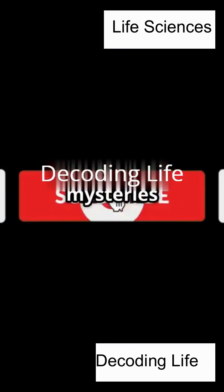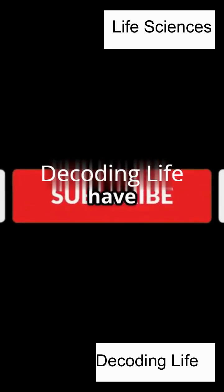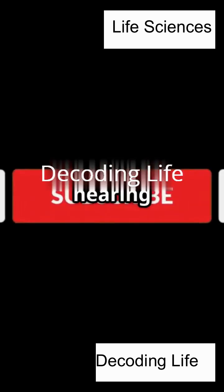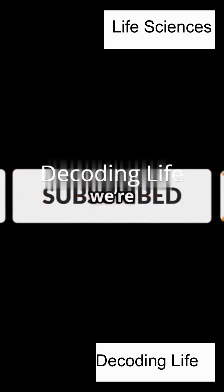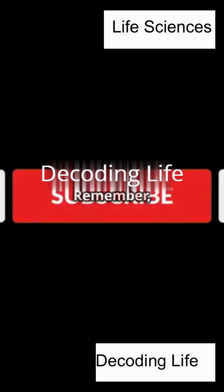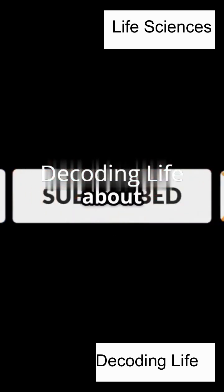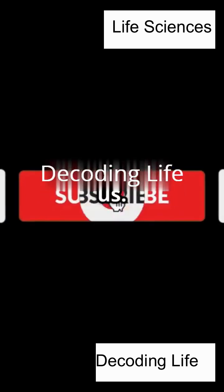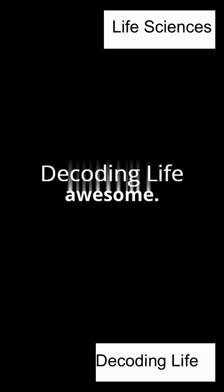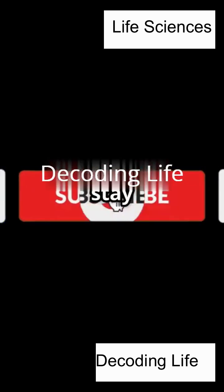Got more science mysteries you want explained? Hit like and subscribe for more easy science. And if you have questions about PCR, DNA, or any other science topic, drop them in the comments below. We love hearing from curious minds like you, and we're always here to help make science simple, fun, and exciting. Remember, science isn't just about memorizing facts — it's about exploring, discovering, and understanding the world around us. So keep asking questions, keep learning, and keep being awesome. Until next time, stay curious.